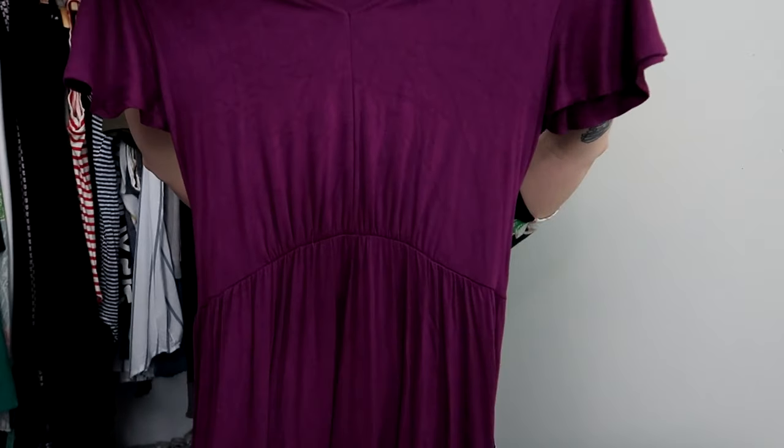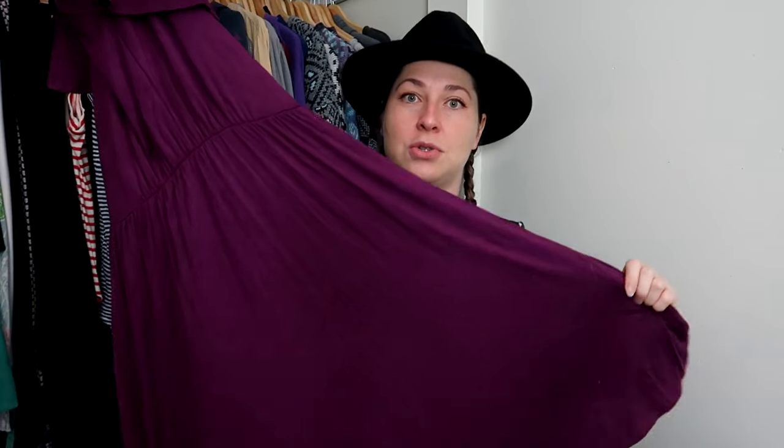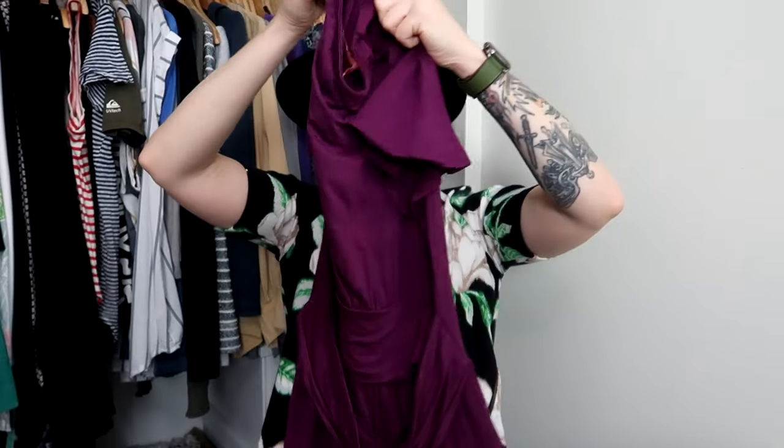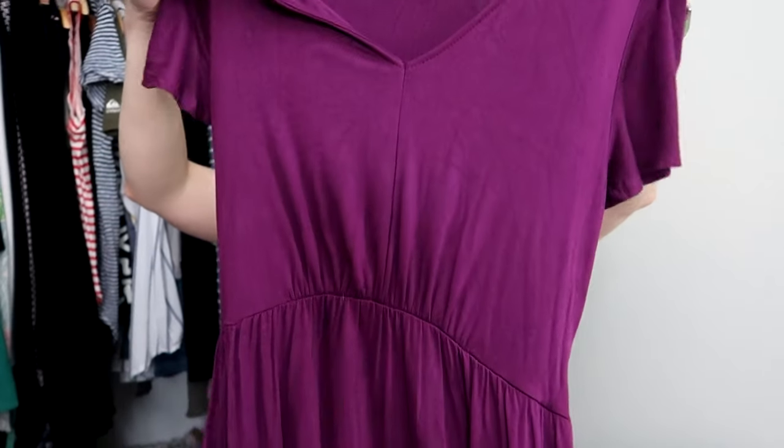I also found ModCloth. I pick up most everything I find for ModCloth, especially if I can get it for pretty cheap. This is a purple dress — and y'all know purple people love purple. It's a large jersey dress, about knee length, with a fancy detail on the back. I thought it looked comfortable and cozy, so I picked that up.